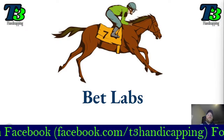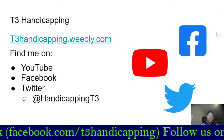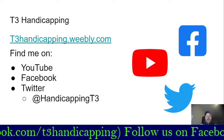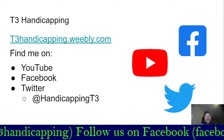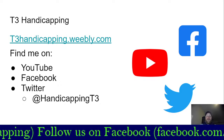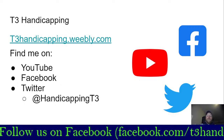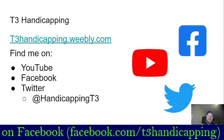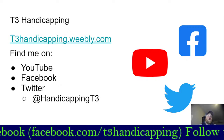So without further ado, let's jump into it. Make sure that you like and subscribe here on YouTube. We also have t3handicapping.weebly.com — about a month ago we started giving out all of our picks for free every day: Saturdays, Sundays, Mondays. If we handicap the track, we're giving it to you for free. You can go to our website, there's a tab that says daily picks right there. So t3handicapping.weebly.com.